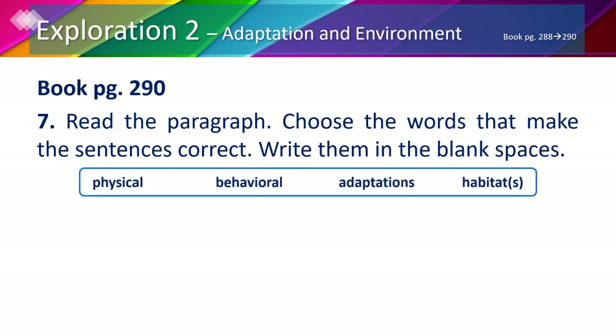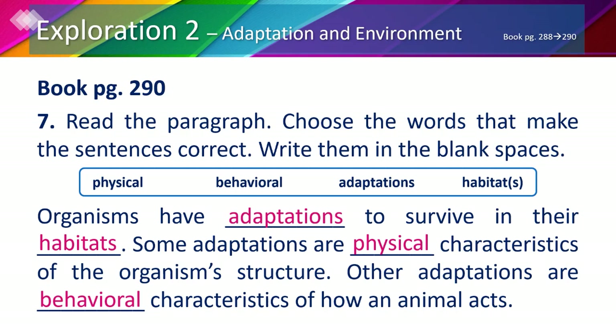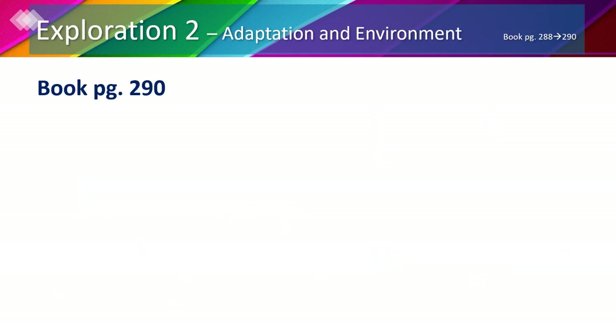In your book, page 290, we're going to solve number 7 together. We have the following words to fill the blanks with: physical, behavioral, adaptations, and habitat. For organisms to survive, they would need adaptations to use in their habitat, or where they live. Some adaptations are physical characteristics of the organism's structure — meaning body. Other adaptations are behavioral characteristics of how an animal acts or behaves.